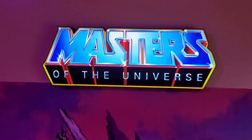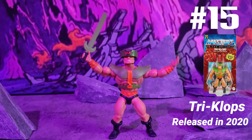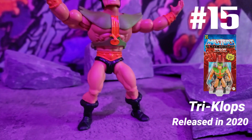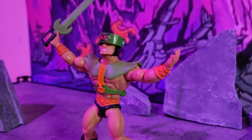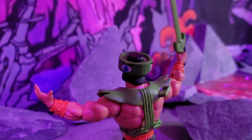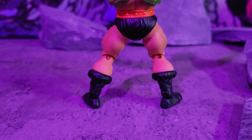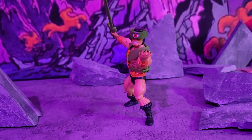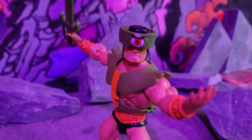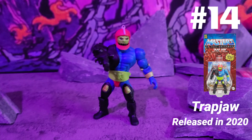Starting off at number 15, we got Triclops, released in 2020. This is a bad-looking figure right here — he looks like he's just ready to fight. You can see the other two eyes on the back that rotate around his head. This thing is nice, and it's a rare figure that costs a lot of money. He is ready to go.